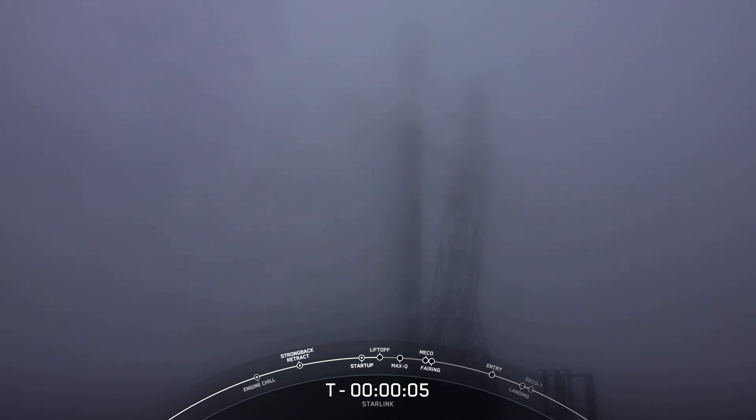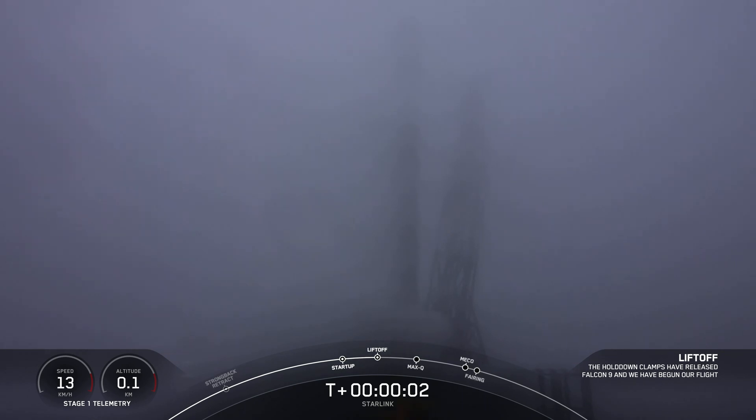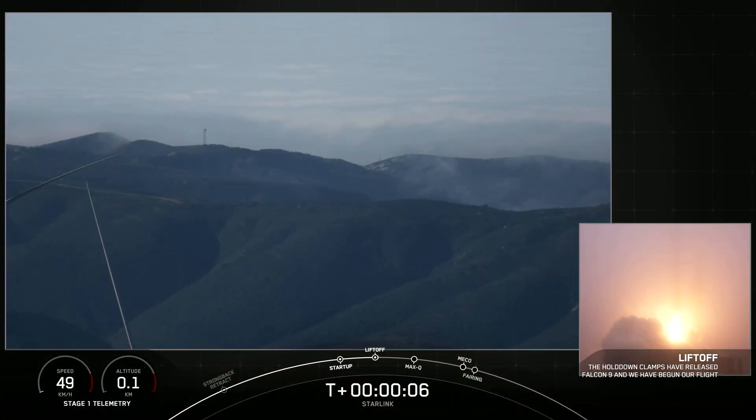Six, five, four, three, two, one, ignition, and liftoff of Starlink 4-29, go Falcon 9.